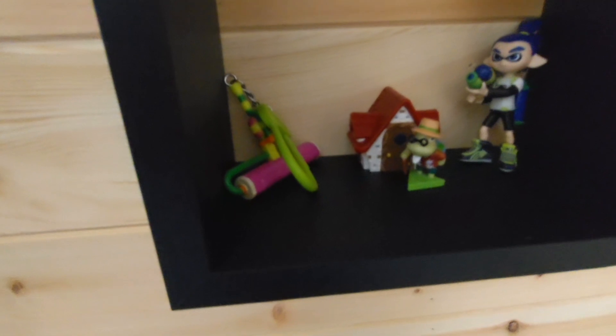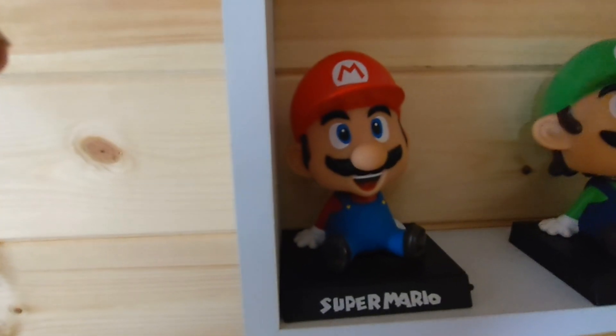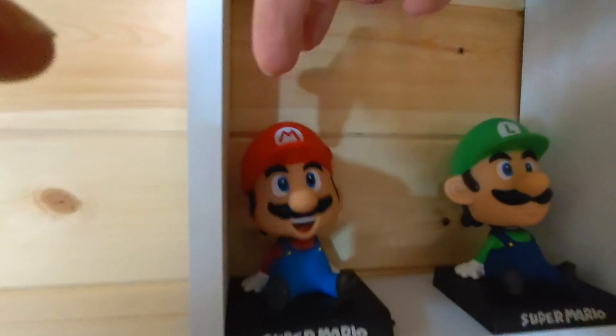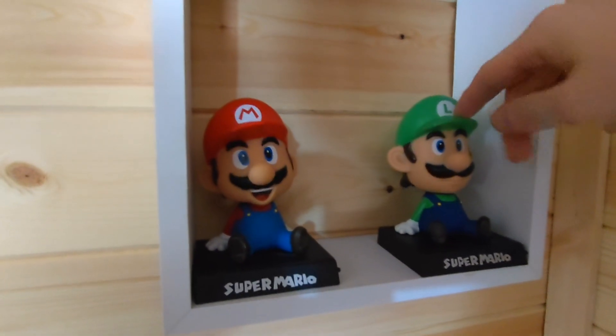Splatoon slash Animal Crossing section, which is very empty - nothing up there. And then on the last one, right above my bed, is... bobbleheads. Oh yeah, the man of Luigi bobbleheads. So I'll try and reach over past there. Beepitybee. Your fingers are in the way. And Luigi - they bobble.